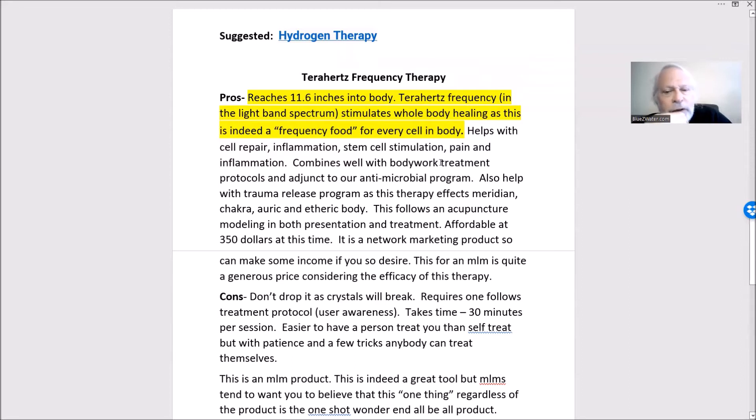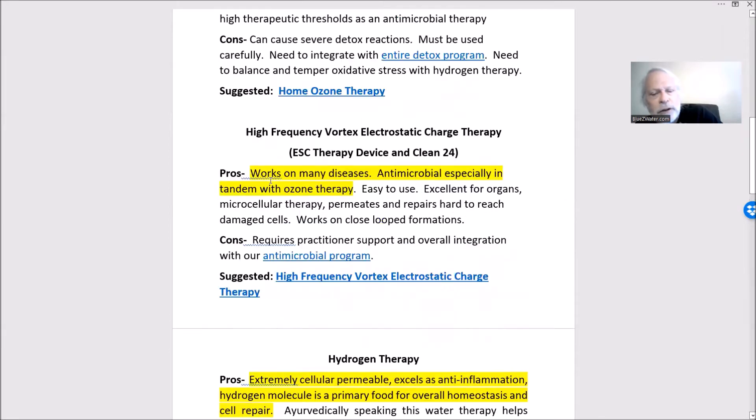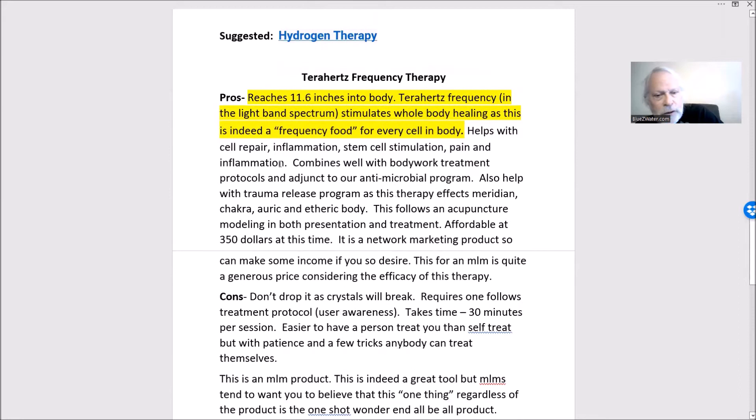Terahertz helps cell repair, inflammation, stem cell stimulation, pain, and inflammation. It combines well with bodywork treatment protocols and as an adjunct to our antimicrobial program. If you're working on getting rid of serious pathogenic conditions, you could add this in because it will help the whole body get rid of pathogens. You would still use our core ozone therapy and electrostatic charge therapy to do the heavy lifting. At this point I would call this an adjunct — I haven't used it long enough to assess its antimicrobial strength.